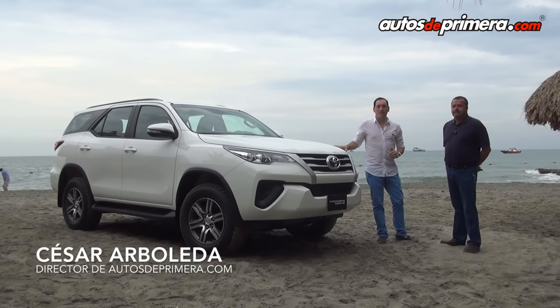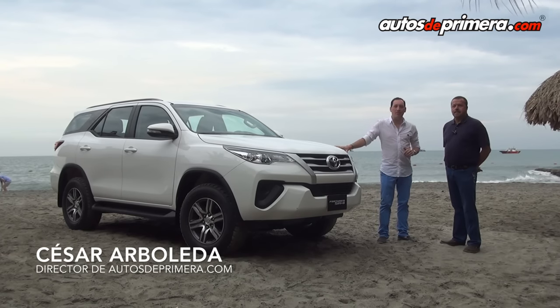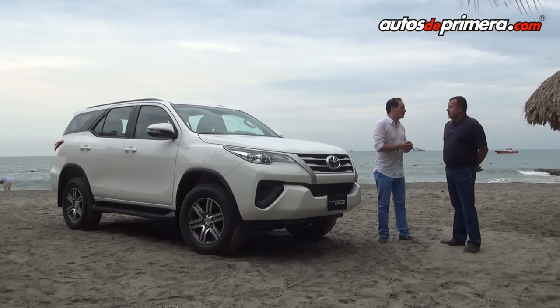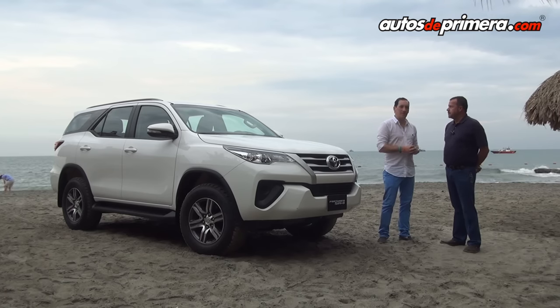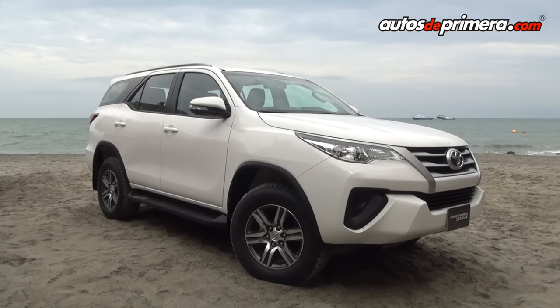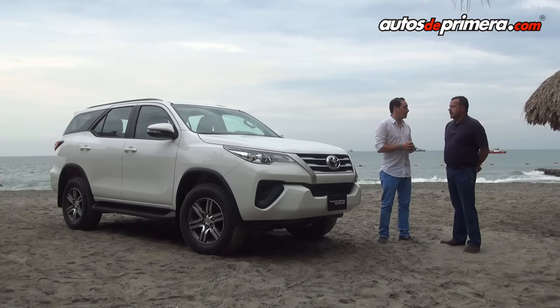Hola amigos de AutosdePrimera.com, bienvenidos. Estamos en Santa Marta, Colombia. Vinimos a conocer la nueva Fortuner SW4. Estoy con Luis Fernando Sánchez. Muchas gracias, igualmente bienvenidos todos. Bueno, vamos a conocer la tercera generación de esta camioneta.